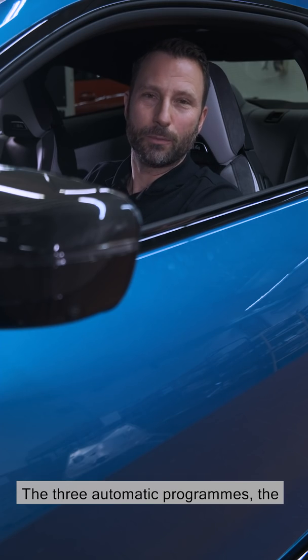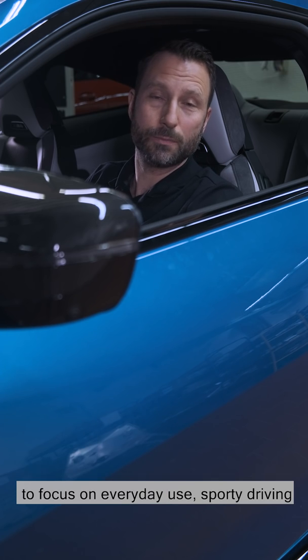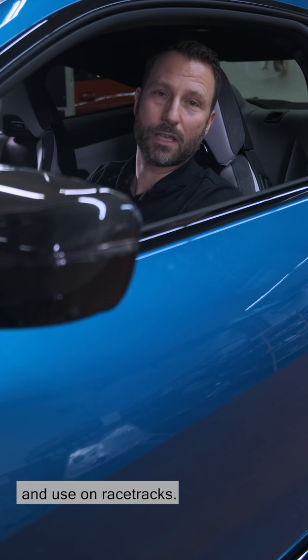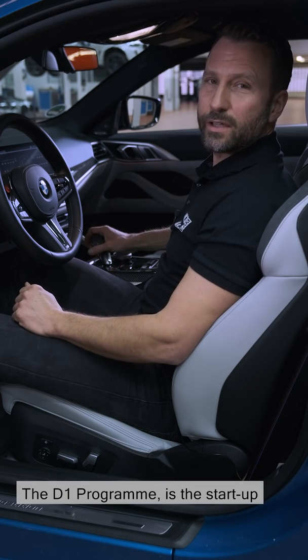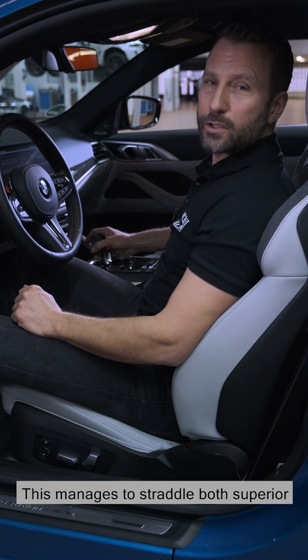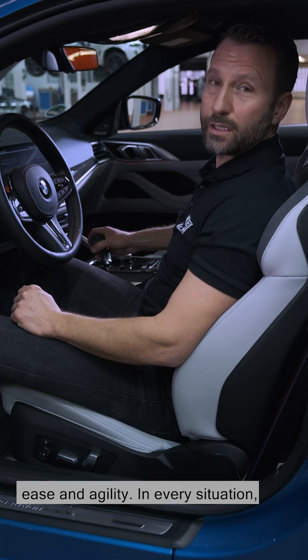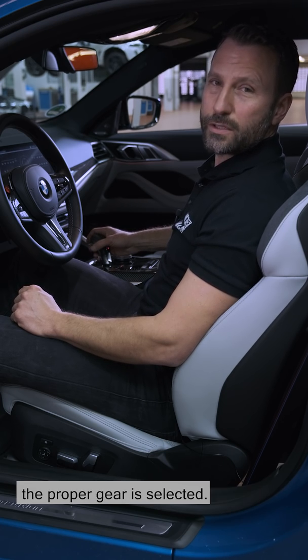The three automatic programs — the so-called drive-logic steps — were created to focus on everyday use, sporty driving, and use on racetracks. The D1 program is the start-up program, the everyday program. This manages to straddle both superior ease and agility. In every situation, the proper gear is selected.